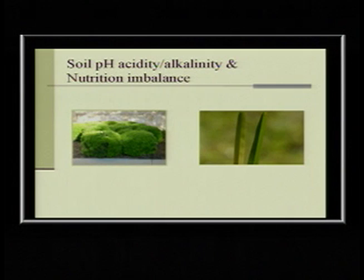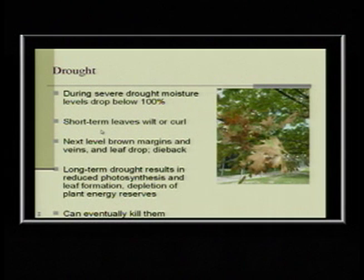On turf grass, interveinal chlorosis — you can see green veins — is an indication of iron deficiency. There might be iron in that soil, but it's chemically bound to the soil particles and the plants can't get it. You have to give it to them with greensand, organic matter, or compost to help get those nutrients released.